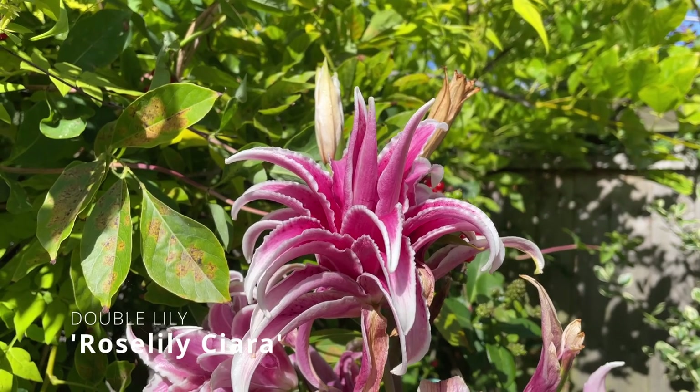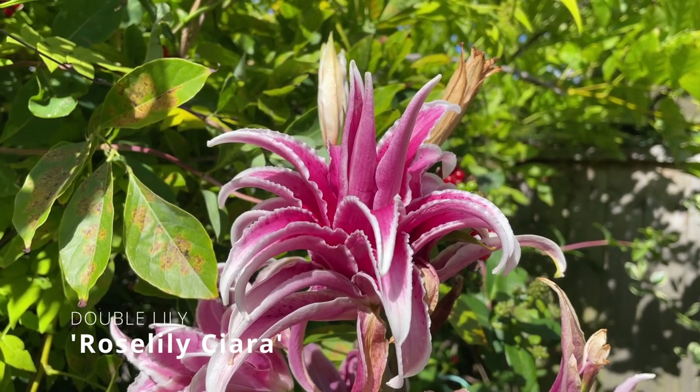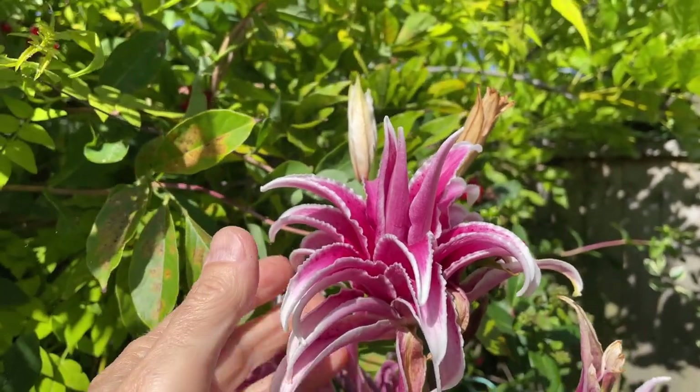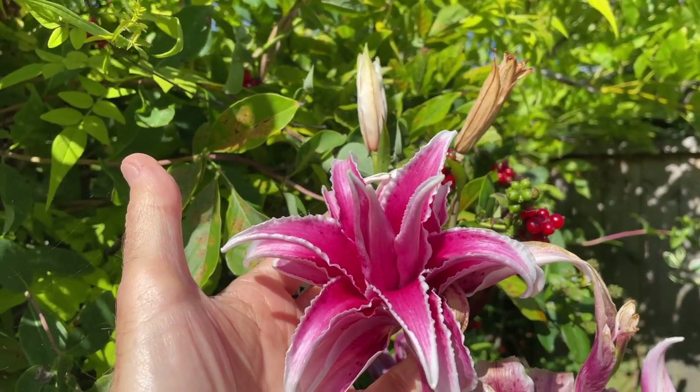Rose Lily Ciara, another double-flowered variety, is also just coming to an end, but providing some welcome colour. The nice thing about these double-flowered rose lily varieties is that they haven't got any pollen.